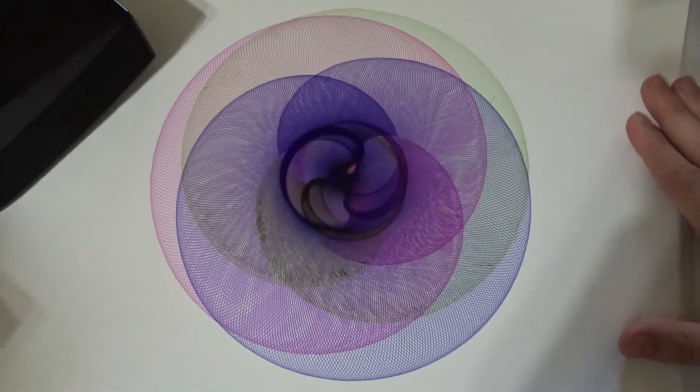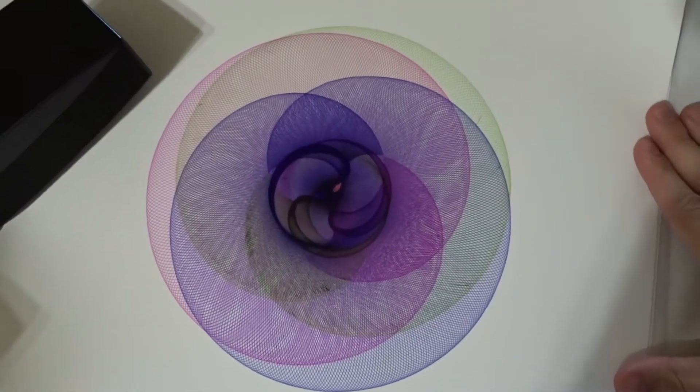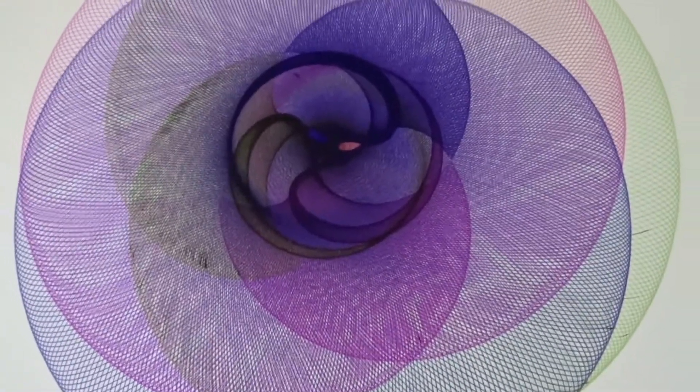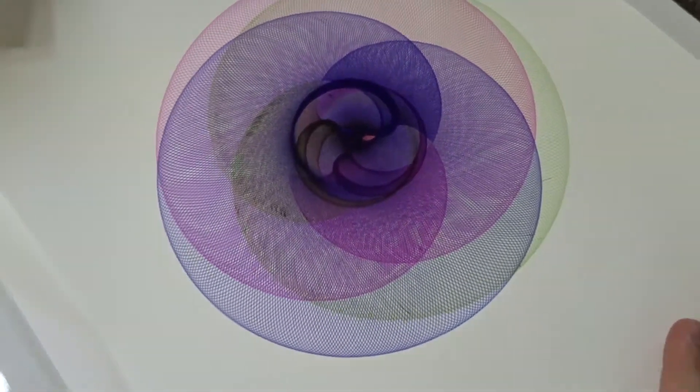It's one thing to see it online and on his Instagram, but to look at the wicked detail and intricacy of this thing is just on another level, to be honest. Look at that. That's beautiful. That is beautiful. This might be my favorite piece of art that we've bought — granted, we've only bought three — but I just love that.